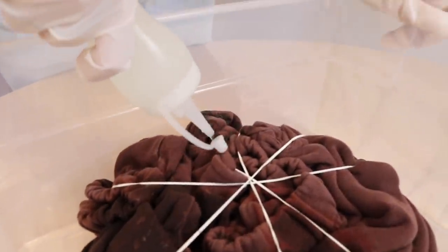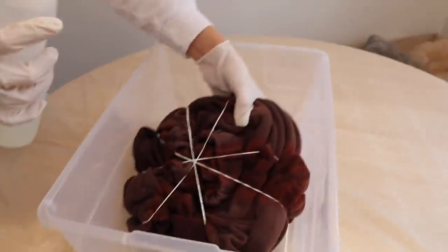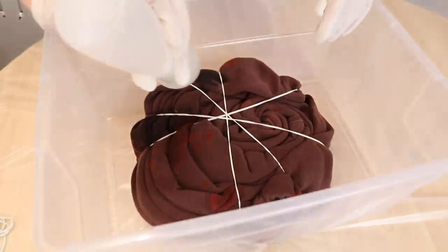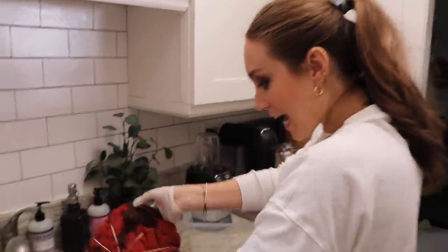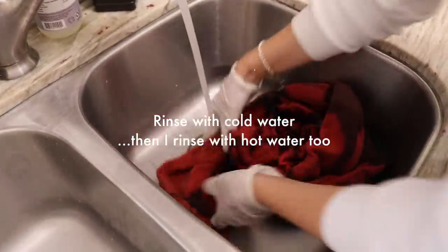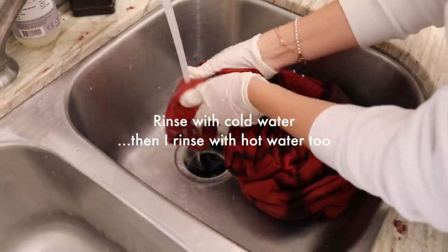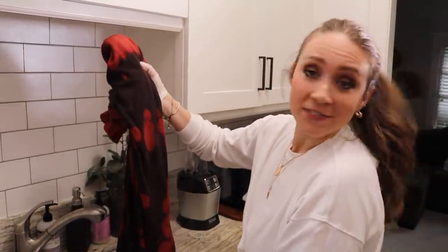Ready, set, go! You should start to see the change pretty quickly — see it pull whatever color it's going to pull. Now we're turning it over and doing those same pieces on the other side. We'll wait five minutes and then go from there. Now we're taking off the rubber bands and rinsing it out in the sink — a lot of this red, I hope, rinses out. Next step is to wash and dry it with regular detergent, and then it will reveal its final color.